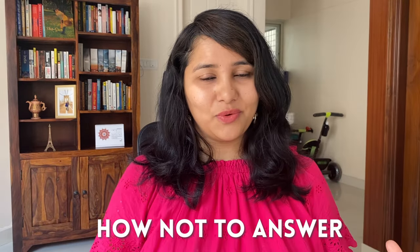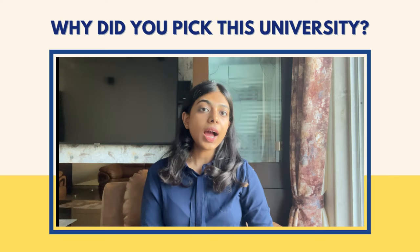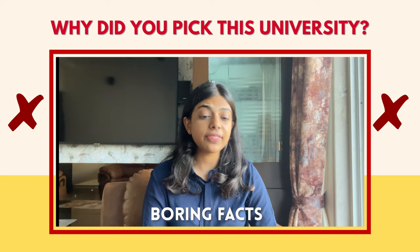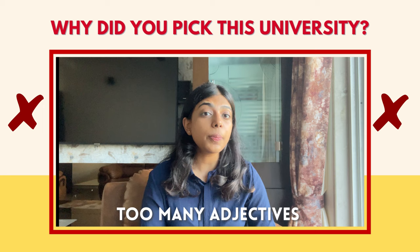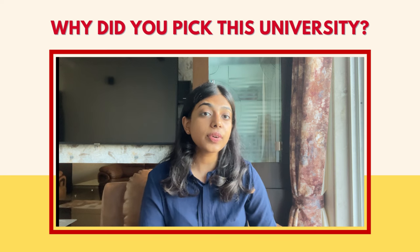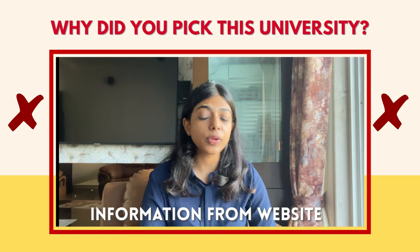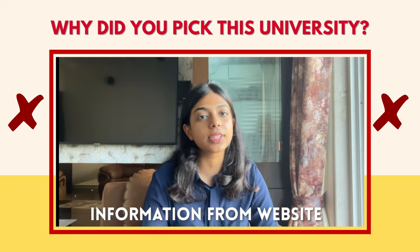To put all three don'ts into perspective, let's see how a student answers this question. So Jangmi, why did you pick this university? 'I chose this university because it's exactly what I wanted. The course is amazing, it's flexible, the university is one of the best, the faculty is top notch and very well qualified. The university is also 130 years old and boasts a campus that spans over 450 acres and is continually committed towards making a difference in the community.' This is exactly the type of answer you need to avoid.